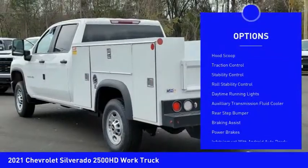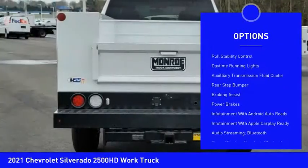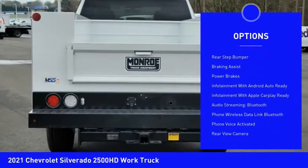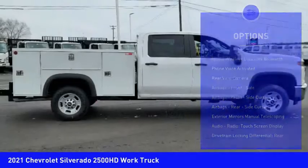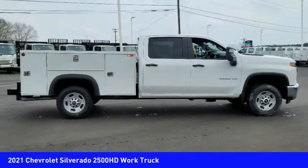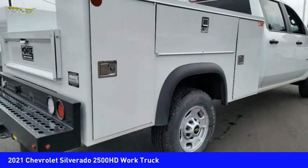Power windows with safety reverse, foot scoop, traction control, stability control, roll stability control, daytime running lights, auxiliary transmission fluid cooler, rear step bumper, braking assist, power brakes.